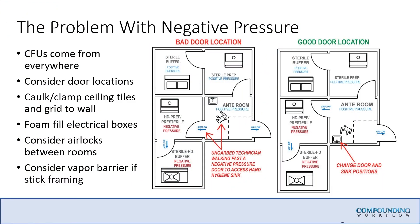CFUs come from everywhere. Now that we've got rooms under negative pressure, we never had to worry about this before under USP 797. We were basically blowing all the positive air out, so we never had to worry about pulling air from an unsealed ceiling tile into an interstitial space. You've got to understand that CFUs come from everywhere, and we need to consider the door locations.